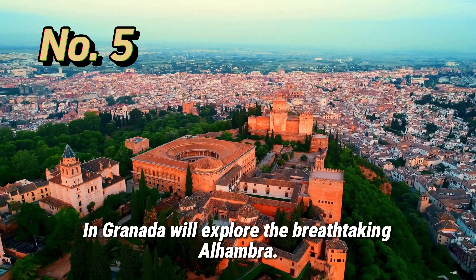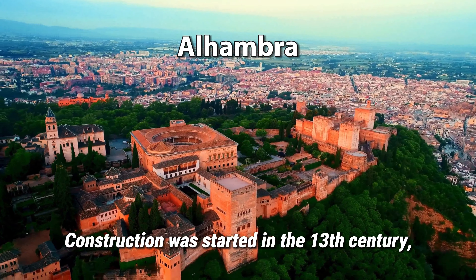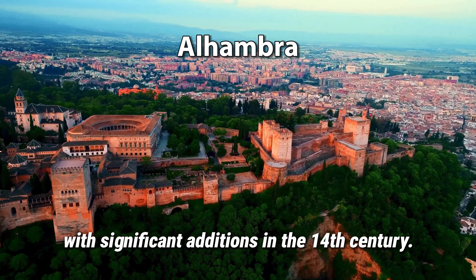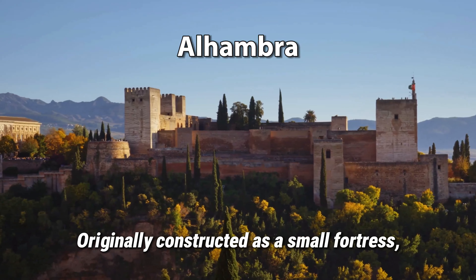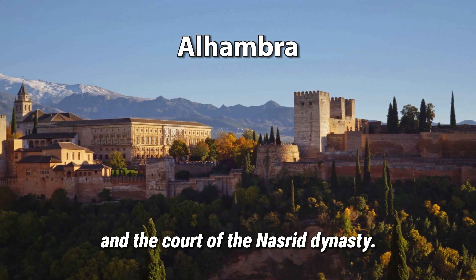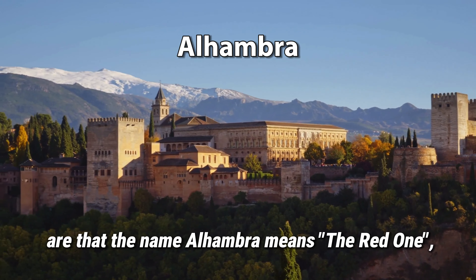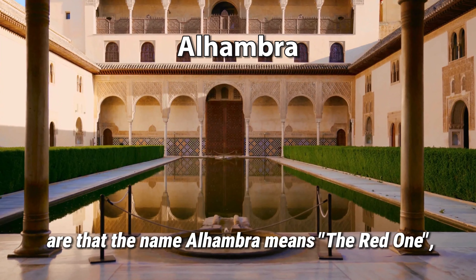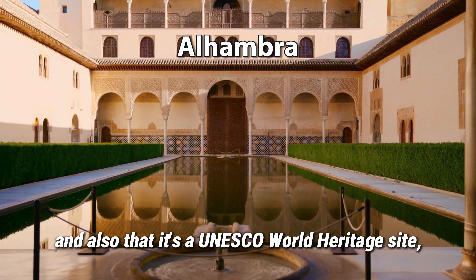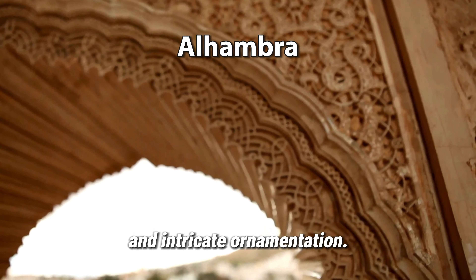In Granada, we'll explore the breathtaking Alhambra. Construction was started in the 13th century, with significant additions in the 14th century. Originally constructed as a small fortress, it was rebuilt for the last Muslim emirs in Spain and the court of the Nasrid dynasty. Two facts you may not know: the name Alhambra means 'the red one,' derived from the reddish color of its walls, and it's a UNESCO World Heritage Site famous for its Islamic architecture and intricate ornamentation.